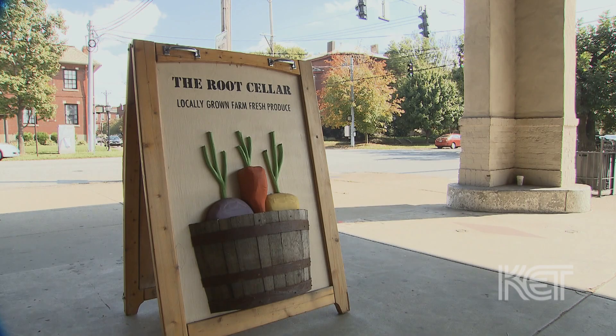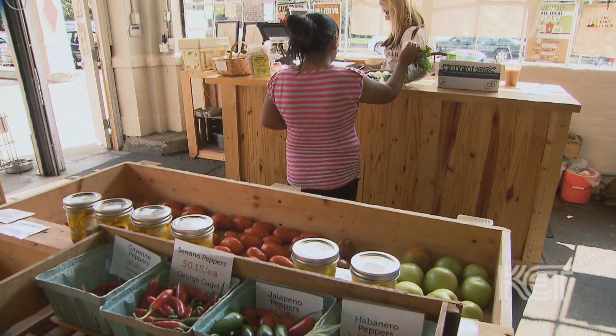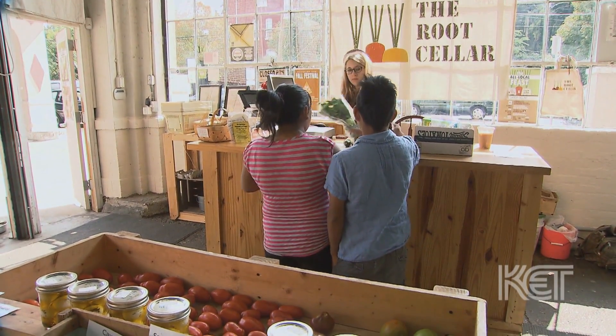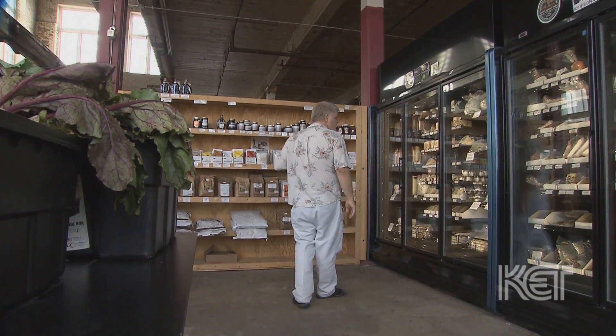The Root Cellar is a 100% local food store. Everything in the store comes from Kentucky and Southern Indiana farmers. We buy direct from local farmers and we sell to the Louisville community. We're open seven days a week. The idea behind the Root Cellar is to provide fresh, local, high-quality food to Louisvillians and to support the local farmers in the process.